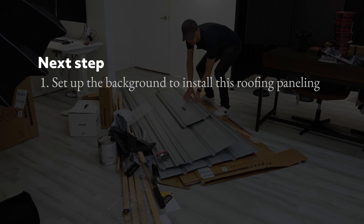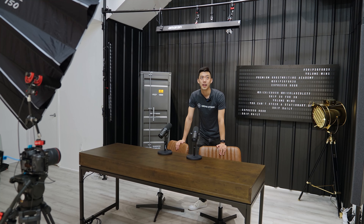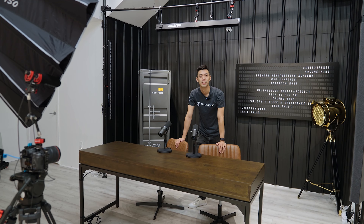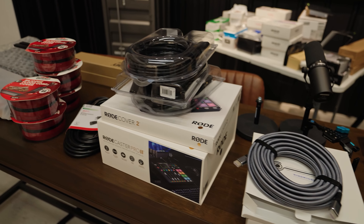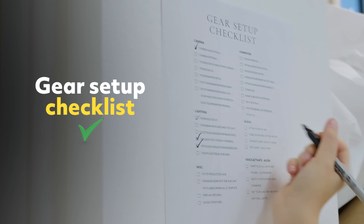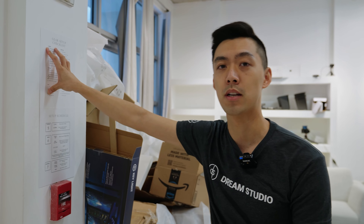With the design done, we set up the background to install roofing paneling, did electrical work to install the Alexa light switches, painted the entire background, and unboxed and assembled all of the furniture. With this whole process, the number one thing is to minimize your overwhelm so that you can get it done properly. That's why we have a checklist — we want to make sure all the pieces are well-oiled machines. Without a checklist like this, it would be such a disaster.